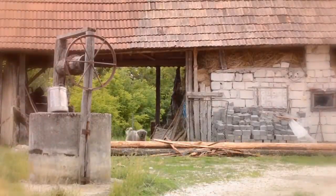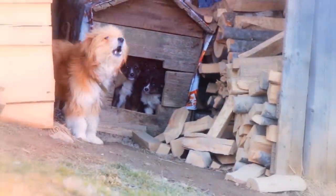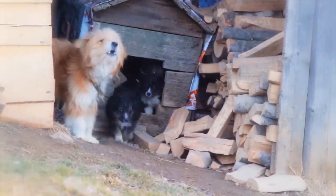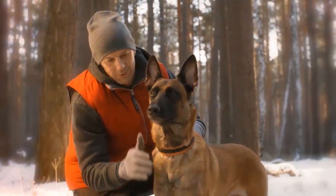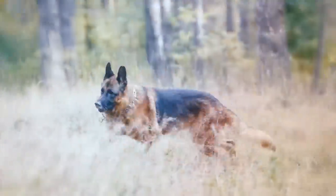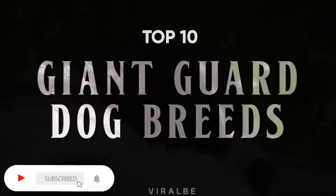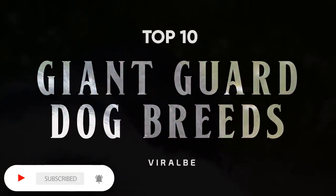Throughout history, one of the main jobs of the domesticated dog has been to protect its owners and guard against unwanted people or animals. While many modern dogs will instinctually act as home guardians, with the exception of medium-sized breeds such as Belgian Malinois and German Shepherds, who are the best guard dogs, in this video we have listed the 10 best large or giant guard dogs in a nutshell.